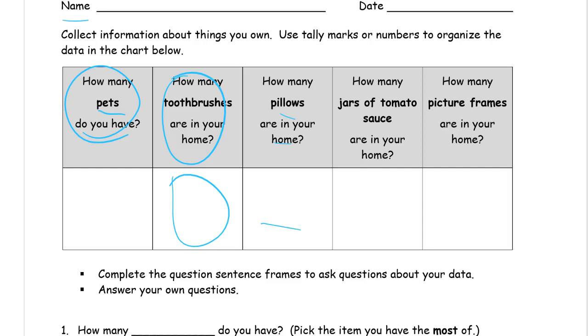How many jars of tomato sauce are in your home? Well, you might not have any. Maybe you don't cook at home or don't use tomato sauce. But if you like spaghetti, you probably have some. Find where the food is kept on a shelf, count any jars of tomato sauce, and if you don't have any, you can write a zero.